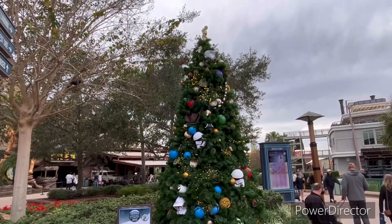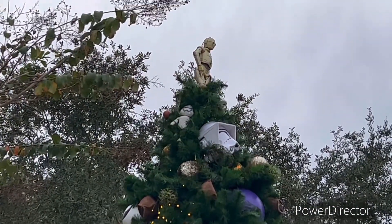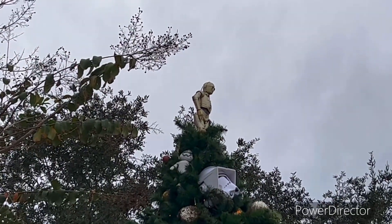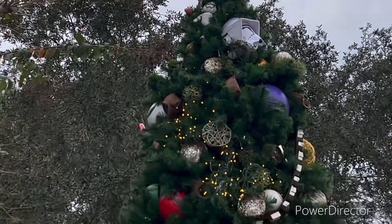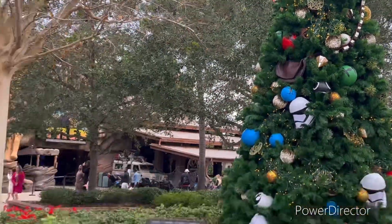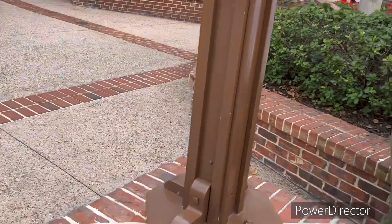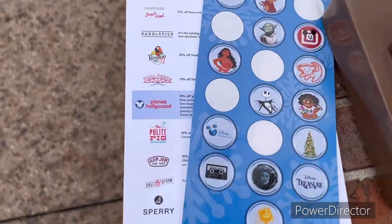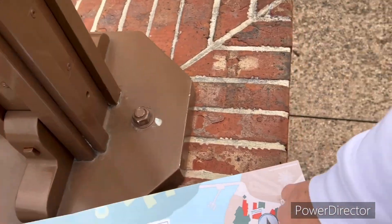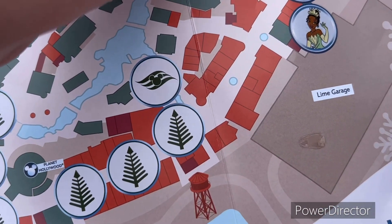Oh look at C-3PO on the top — that is really cool guys, really cool! Now what we do is we take the map out and mark it down. This one is gonna be right here — there we go.